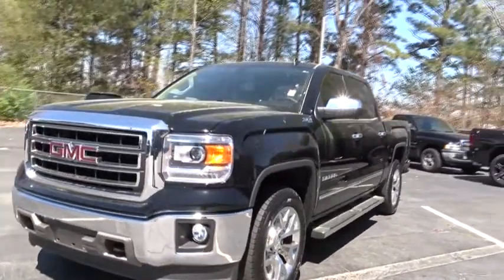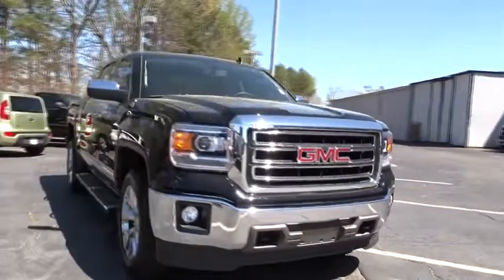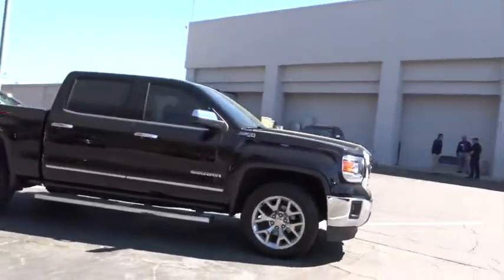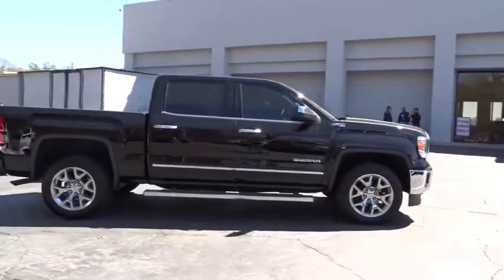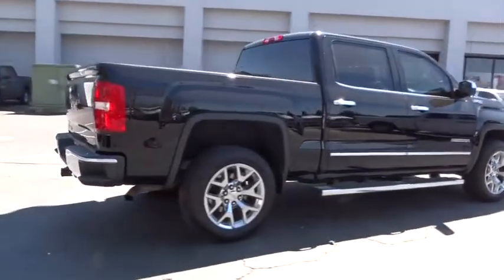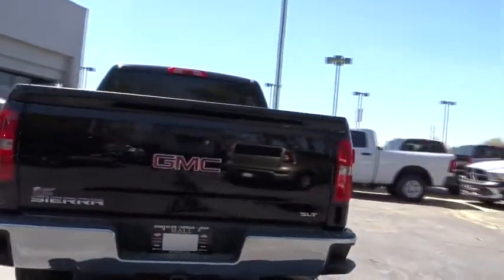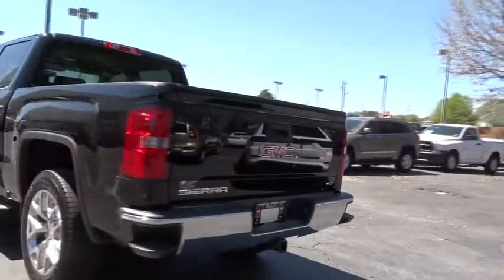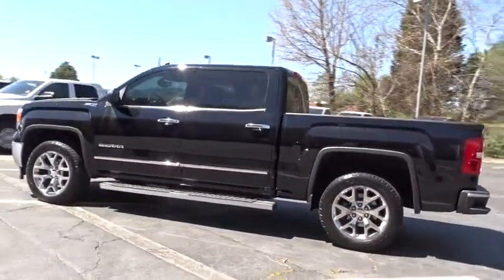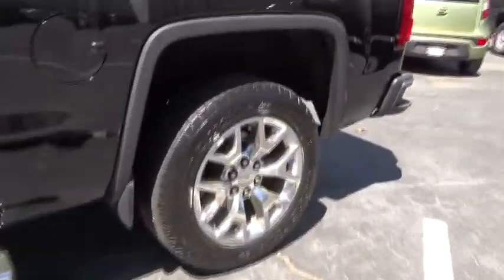The 2014 Sierra 1500 offers a five-star frontal and side crash test rating and a combination of mechanics and aerodynamics that give it better conventional V8 fuel economy than any competitor. The Sierra 1500 now comes standard with a Vortex 6.2 liter and 5.3 liter V8 engine and an electronically controlled six-speed automatic transmission that combines high max hauling capability with precise control.